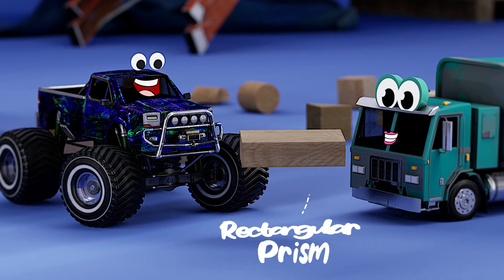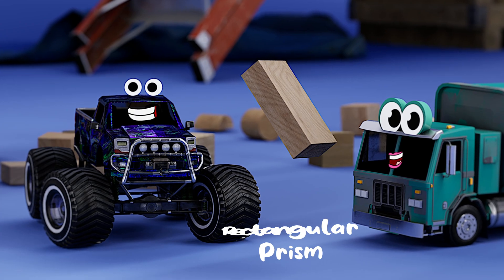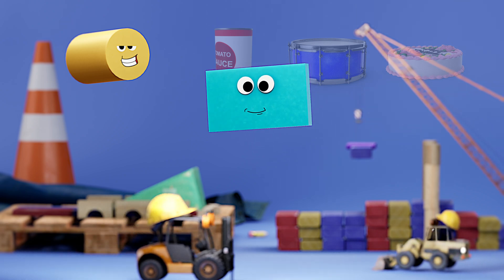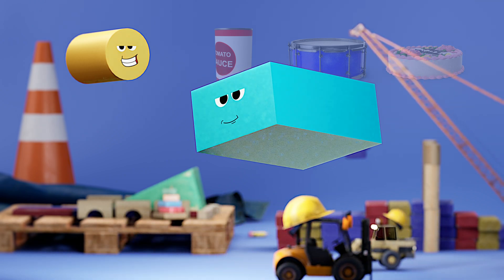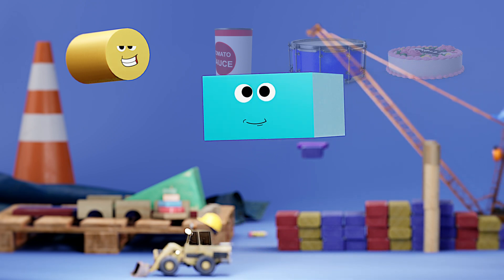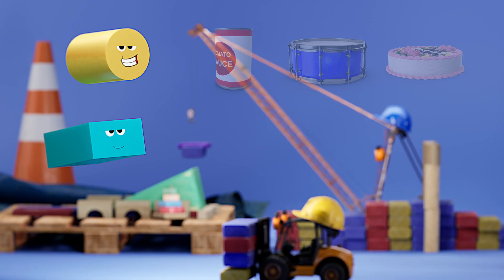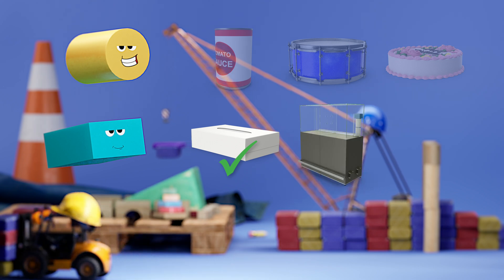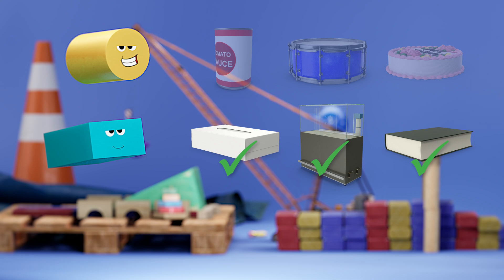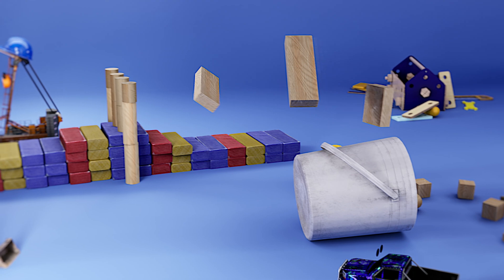This block is the shape of a rectangular prism. Can you say that? Rectangular prism. A rectangle stretched into three-dimensional space is a rectangular prism. What is shaped like a rectangular prism? Tissue box. An aquarium. How about a book? Good job. Let's add a bunch of rectangular prism-shaped blocks to the stunt.